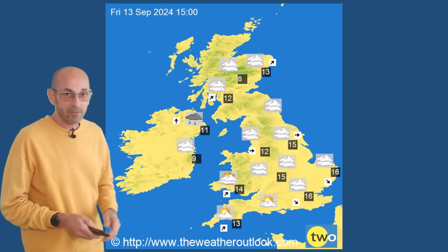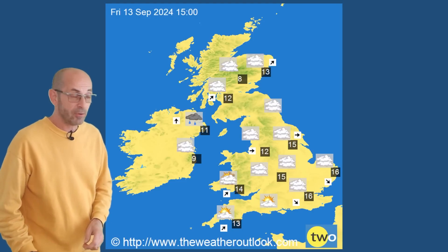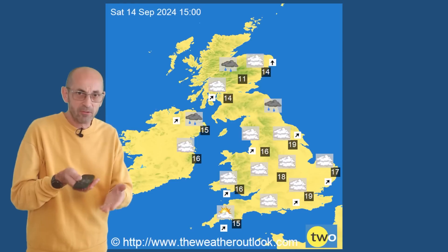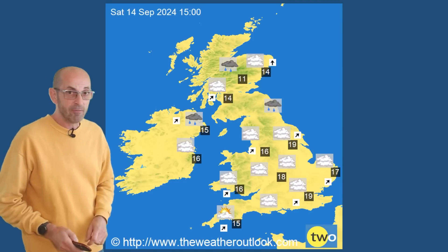Forwards to Friday: the high pressure is starting to build in from the west. It's drier in all areas, though temperatures are still on the low side. Then as we go into the weekend, temperatures start to recover a little bit — 19°C in the south, not too bad, with several degrees lower in the north.